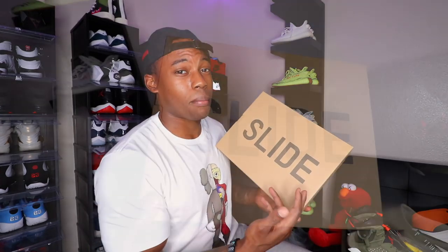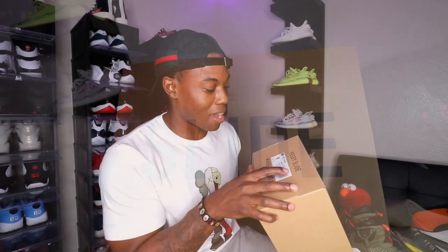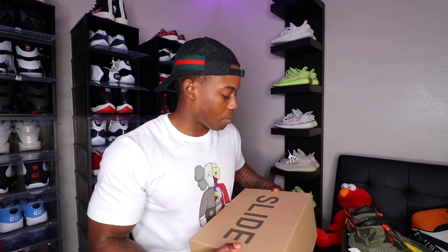I rock my sample slides the most out of anything in my collection, so I had to throw a little designer in there and add some Yeezys to the slide collection. You got a slide graphic on top of the box, and on the side it says Yeezy Slide. The official name of the shoe is Yeezy Slide, colorway: Bone. There were a couple other colorways that dropped in this slide but I went with the Bone. I know a lot of people are telling me I should go up a whole size, but I feel like I'll be fine with a size nine.